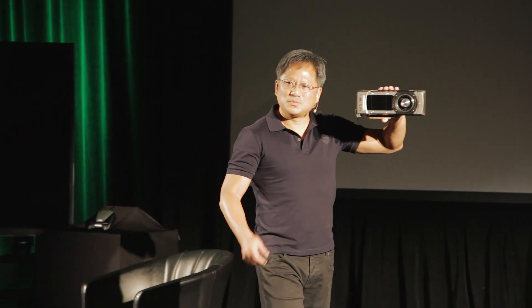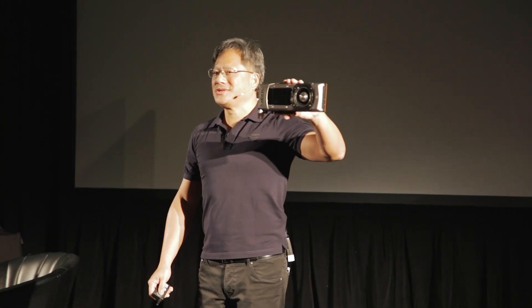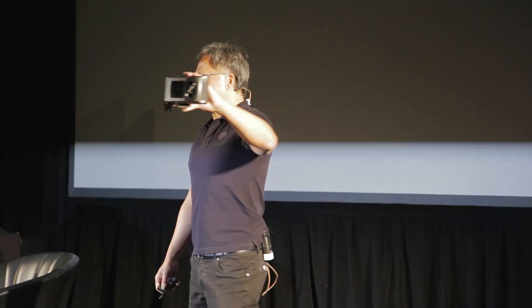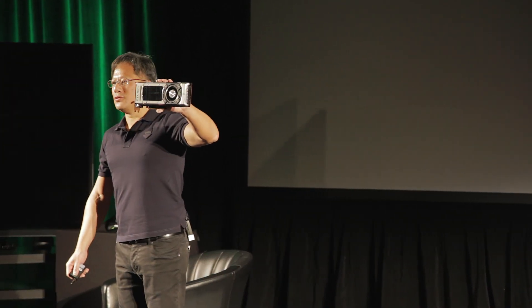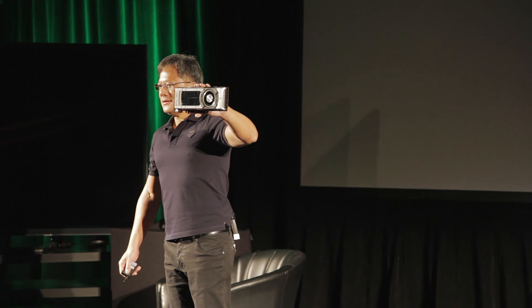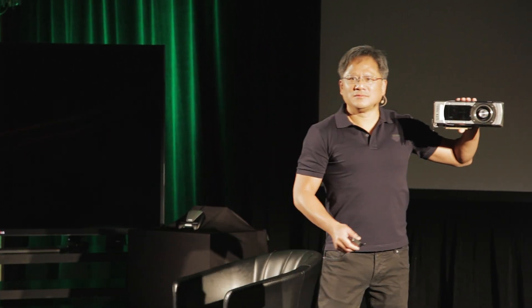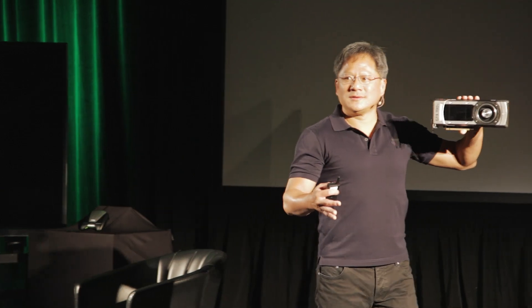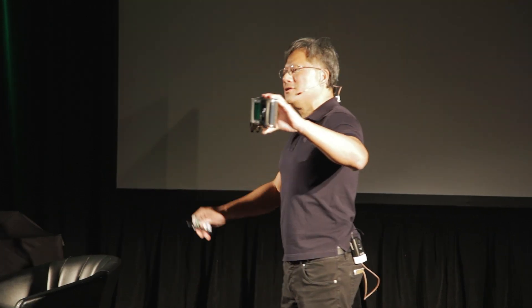I won't spoil it for everyone so that you guys can have the opportunity to review it and play with it yourself, but I think it's going to bring you a great deal of joy. As with all Kepler GPUs, the performance is outstanding, and the power as well.